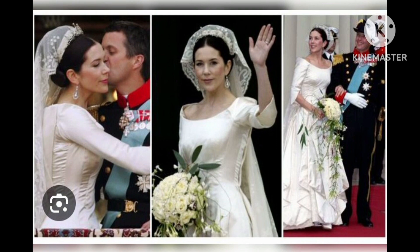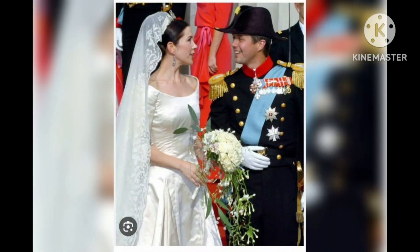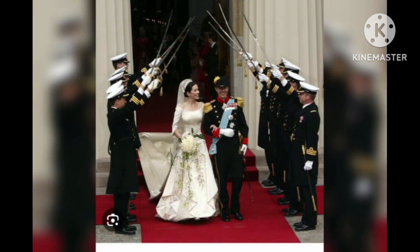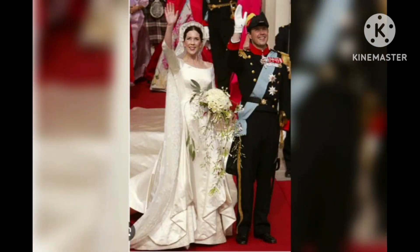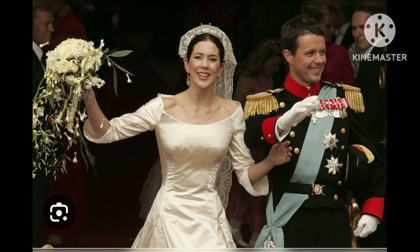Ms. Burke explained who designed Mary's dress and the intricate details included in the royal gown. The dress, designed by Danish designer Uffe Frank, was made with an ivory duchess satin with a beautiful mother-of-pearl sheen. The skirt contained an impressive eight meters of Irish heirloom lace folded into panels opening from the hip.